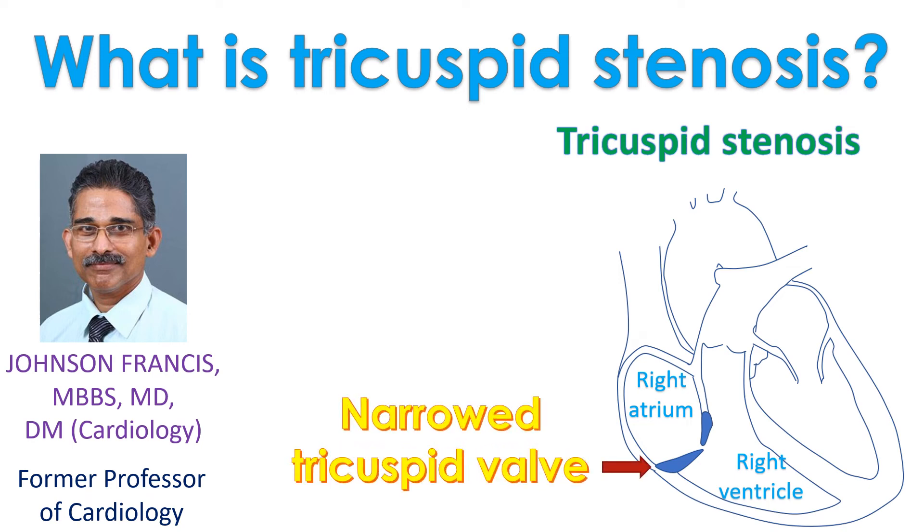Tricuspid stenosis is narrowing of the valve between the right atrium and right ventricle. The tricuspid valve prevents backflow of blood into the right atrium when the right ventricle contracts. The right atrium is the upper chamber which receives blood returning from the whole body. The right ventricle, the lower chamber, receives blood from the right atrium through the tricuspid valve and pumps it to the lungs through the pulmonary artery.